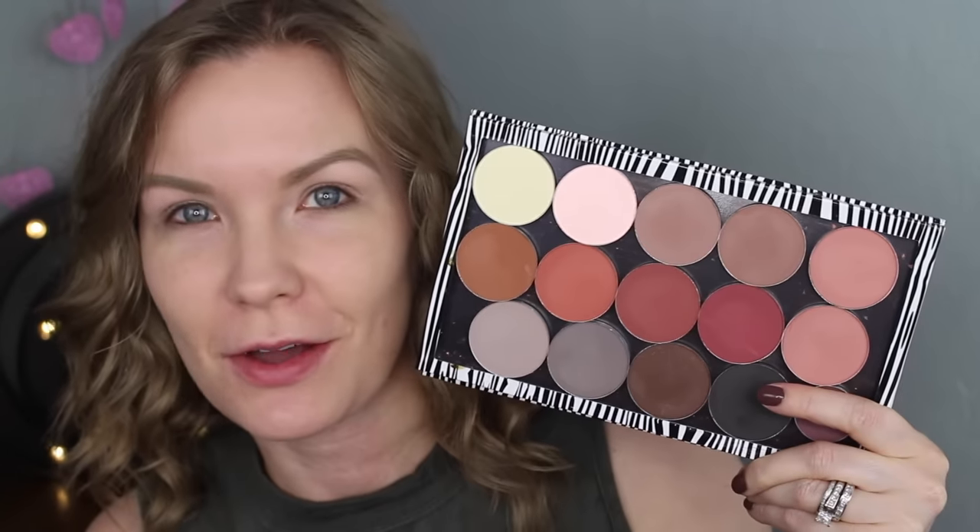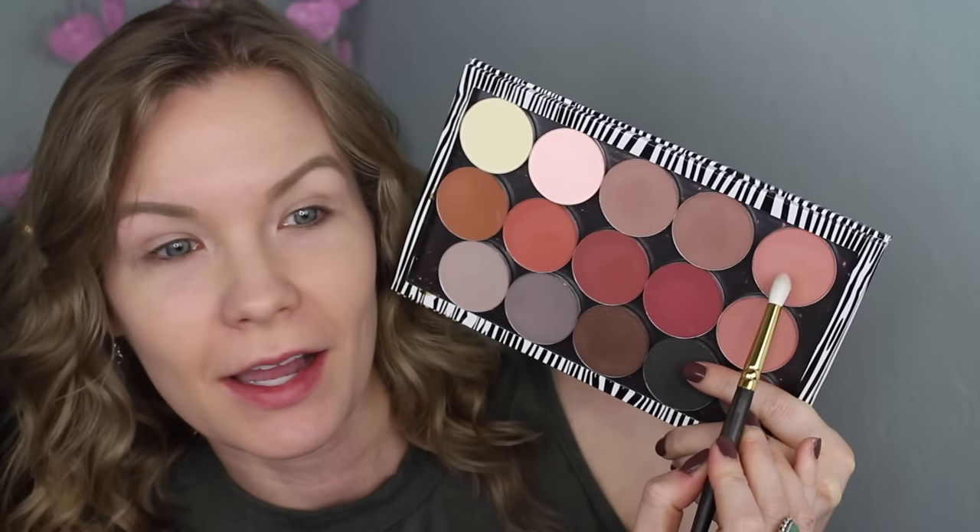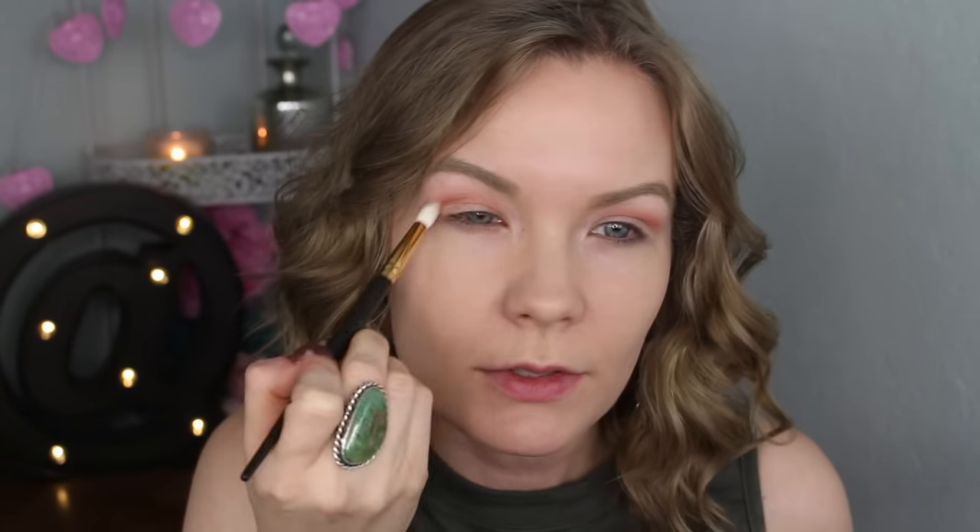I'm going to use some of my Stilloscopy eyeshadows today. I accidentally bought the same color twice somehow, but this is MB19 — it's one of my favorites, really pretty. I'm going to use the Smith 230 brush and apply that right into my crease and transition area.